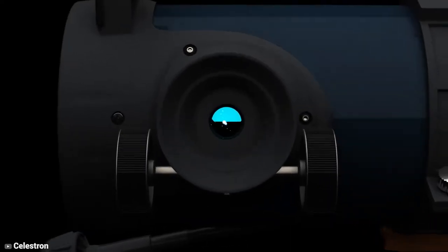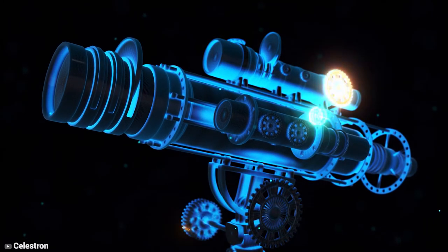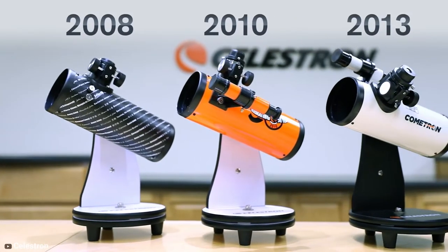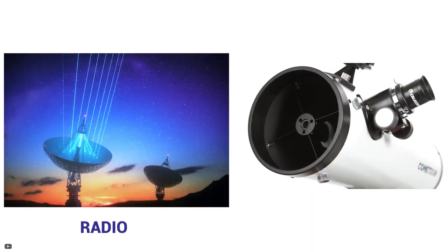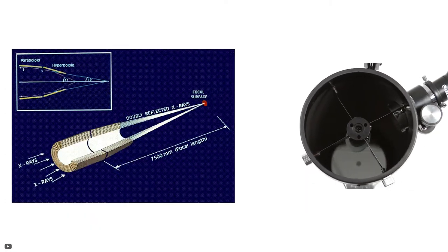If you are targeting deep sky viewing, then reflector telescopes are the ideal choice because of their fantastic light-gathering prowess. Even telescopes see lots of colors, and they can collect light that our eyes are unable to. They can spot radio, microwave, infrared, ultraviolet, gamma, and x-rays.